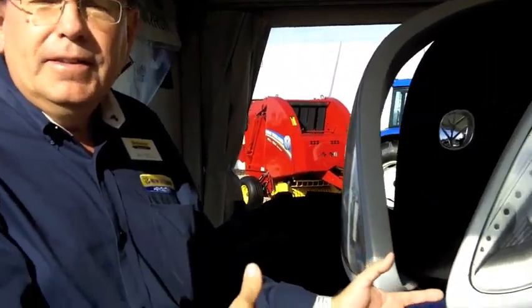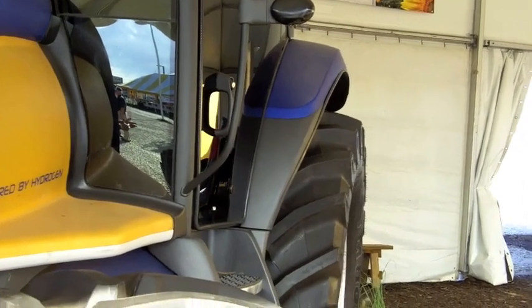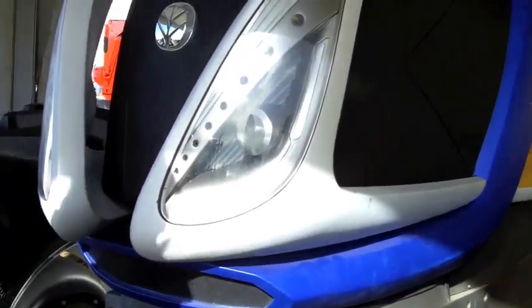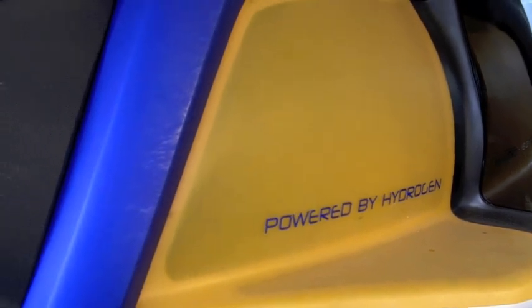But the whole concept is really just a piece of something bigger we call the energy independent farm. Our vision is farmers of the future can incorporate this into their farmstead, using things like the sun, the wind, biogas, and methane generators to produce their own electricity. As they do that, they're not only powering the farmstead but also developing the capability of generating their own hydrogen, which they can store for use in their tractors and equipment.